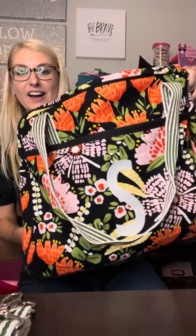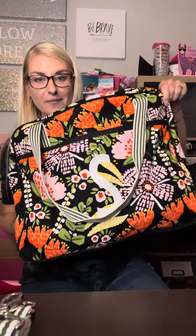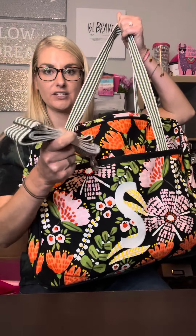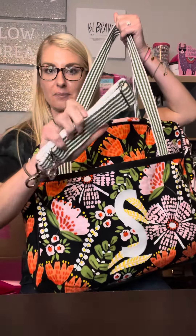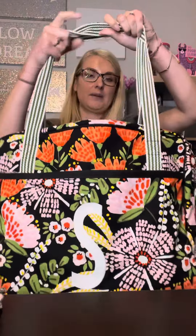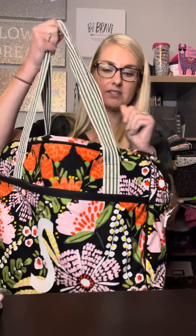This huge duffel is our Away Weekender. I can barely fit it in the screen. It has two shoulder straps, and it also comes with an adjustable crossbody strap. I never used the crossbody strap, that's why it's still linked up, but I love these shoulder straps. They're super, super amazing canvas material.